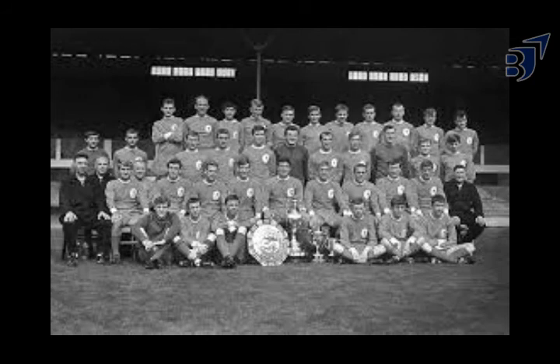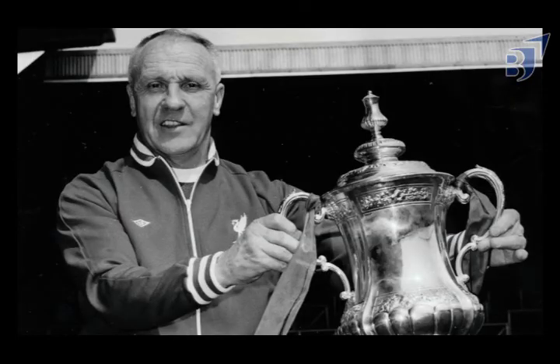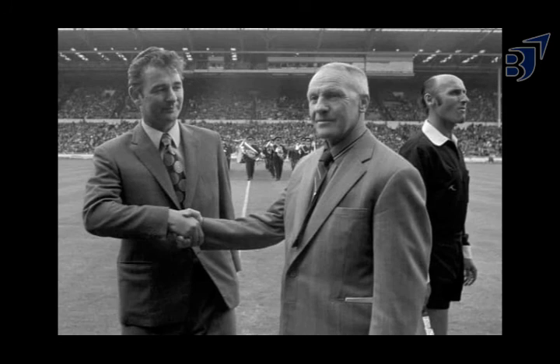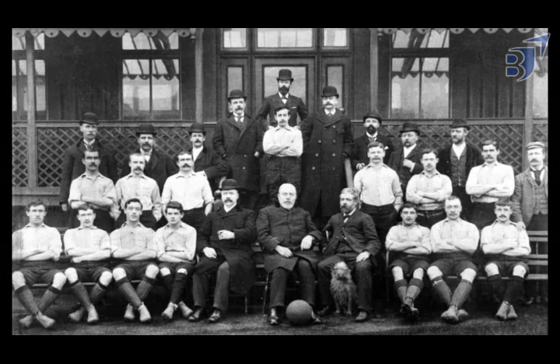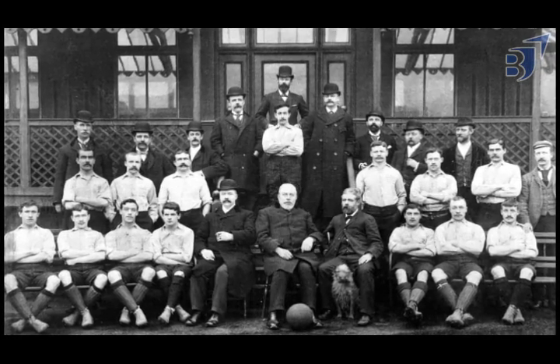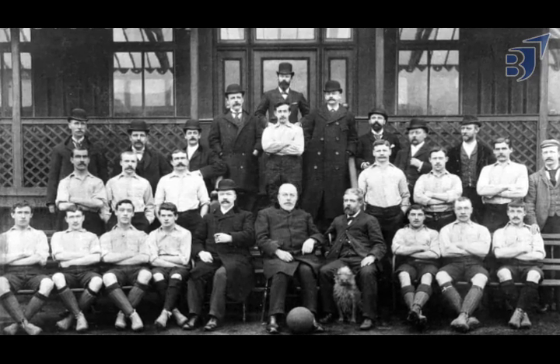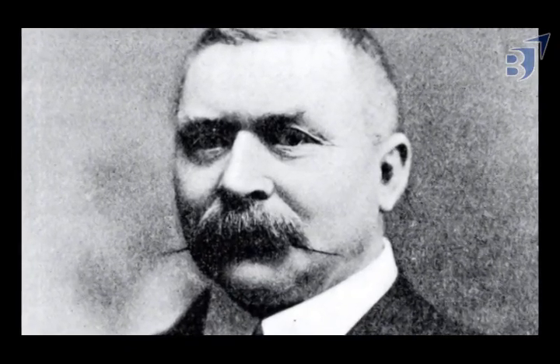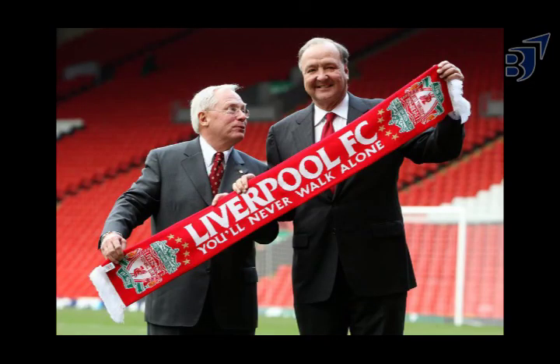Liverpool won the league two years after returning to the first division in 1962. During Shankley's tenure as manager, they won two more league titles in 1966 and 1973, two FA Cups in 1965 and 1974, and their first European trophy — the 1973 UEFA Cup. Shankley quit in 1974 to take a vacation, leaving his assistant Bob Paisley in charge. John Houlding, the owner of Anfield and founder of Liverpool, was the club's first chairman from 1892 until 1904. Following his resignation, John McKenna was appointed chairman, later becoming the Football League's president. On October 15, 2010, Liverpool was sold to Fenway Sports Group for £300 million.